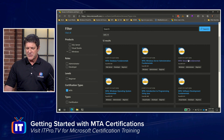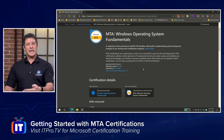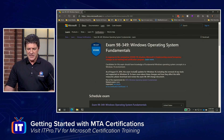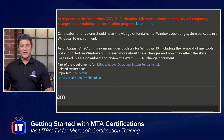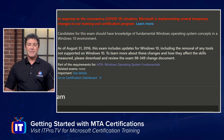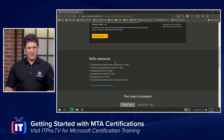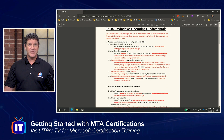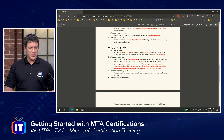Each MTA exam will be different. Going back to the MTA list, let's look at Windows operating system fundamentals as another example. When you click on it, you're looking at the certification, so click on the exam to get the details of what it covers. This one lists knowledge of fundamental Windows operating system concepts in a Windows 10 environment as a prerequisite — if you're running Windows 10 at home, you've probably got that covered. Scroll down, click download exam skills outline, and you can see they've made quite a few changes to this one as new OS versions come out. Go through it and make sure you're ready before you take that exam.